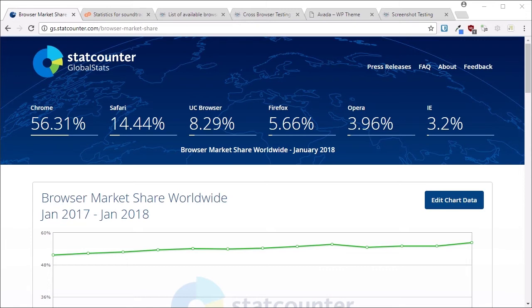On StatCounter.com you can get a percentage breakdown of browser usage. We can see six browsers: Chrome with a little over half the users, Safari at 14%, UC Browser at 8%, Firefox at 5%, Opera at about 4%, and IE at 3.2%. But your website is your website and your site visitors are your site visitors — the only way to really know what browsers they're using is to get stats from your own traffic, because that may be totally different from the global figures.